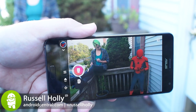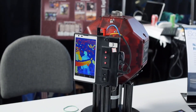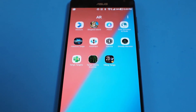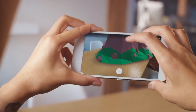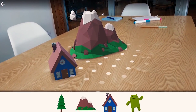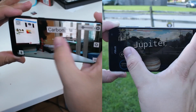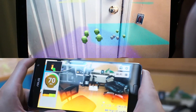Google has been building cool things with augmented reality for a couple of years now using a technology they call Tango. You can already find Tango in museums and even aboard the International Space Station, but there aren't a lot of people walking into stores and asking for this feature. Instead, more and more folks have started to ask for ARCore, Google's new initiative to put augmented reality on every phone. To understand why this is important, we need to talk about how ARCore and Tango are alike — and, more importantly, how significant the differences between the two really are.